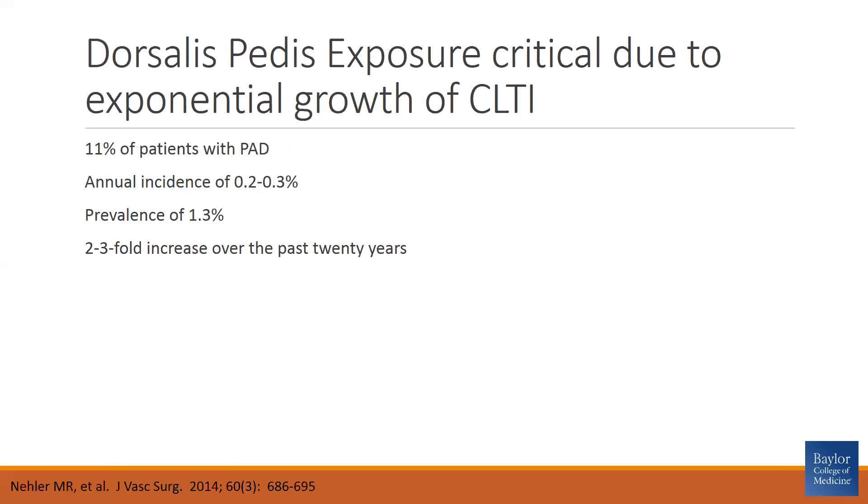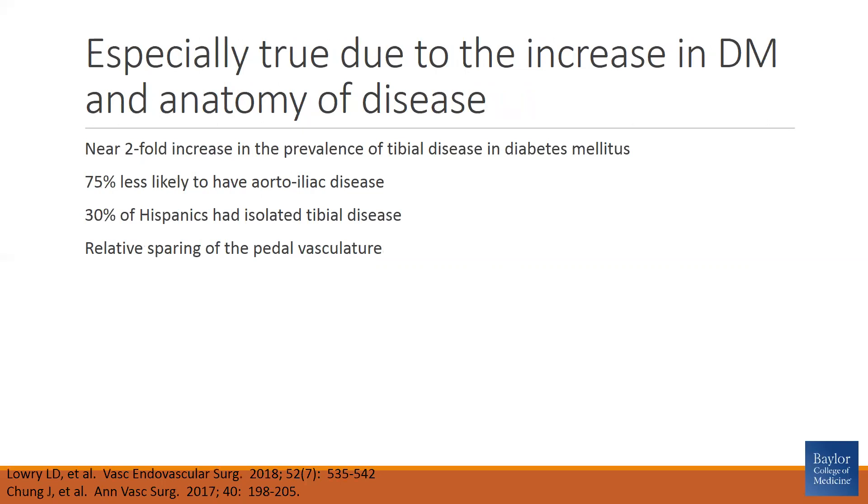Why do we care? Dorsalis pedis exposure is critical due to the exponential growth of chronic limb-threatening ischemia. Chronic limb-threatening ischemia currently affects approximately 11% of patients with peripheral arterial disease. It has an annual incidence in Western countries of 0.2 to 0.3%, with a prevalence of 1.3%, resulting in a two- to three-fold increase in prevalence over the past 20 years. Patients with diabetes are 75% less likely to have aortoiliac occlusive disease.